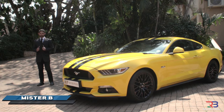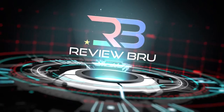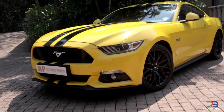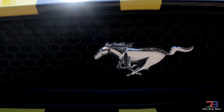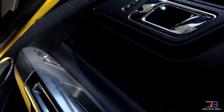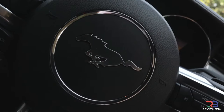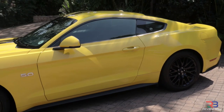You're watching the Review Brew with me, Mr. B. And here it is — this is the 2017 Ford Mustang 5-litre GT.